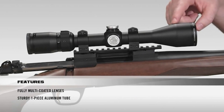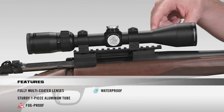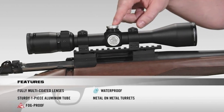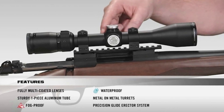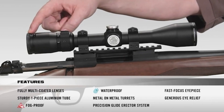Going onto the tube, it's a solid one-piece aircraft-grade aluminum tube for superior durability and shock-proof performance. Internally, the scope is argon purged and O-ring sealed for a lifetime of waterproof and fog-proof performance. The metal-on-metal precision turrets offer the ability to zero reset after sight-in. Inside the scope, a precision glide erector system ensures accurate tracking and repeatability. At the back of the scope, a fast-focus eyepiece allows you to quickly get a clear image of your reticle with very generous eye relief.